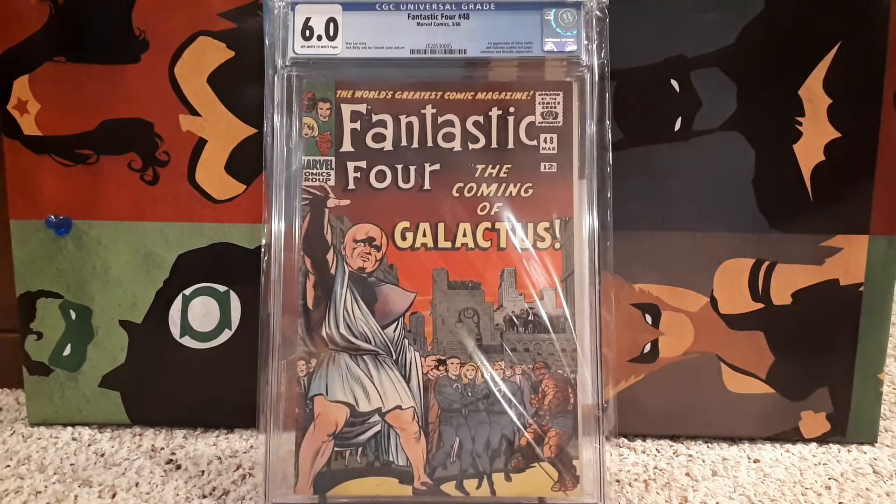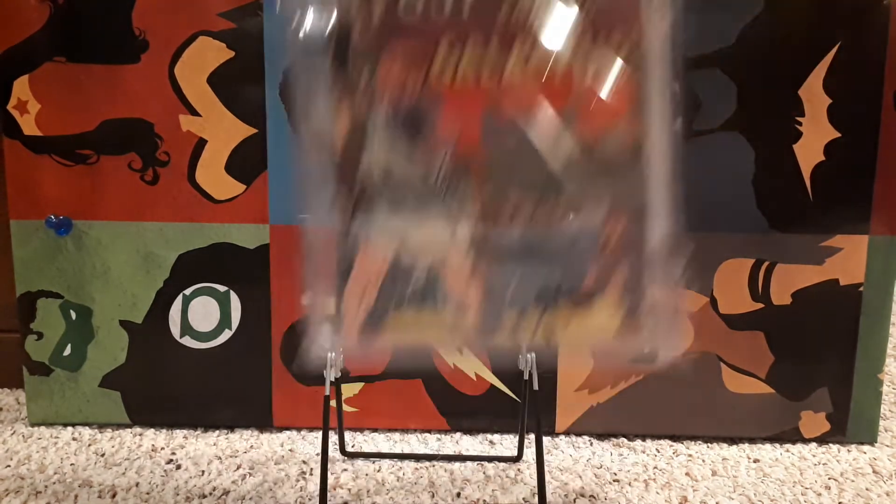I've got a few duplicates of some stuff, but this is Fantastic Four number 48 at a 6.0 — a slightly higher grade than the other one, which was a 5.5. Again, first Silver Surfer and first cameo appearance of Galactus.